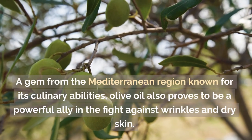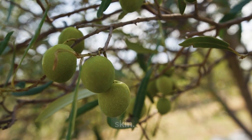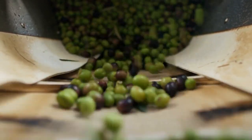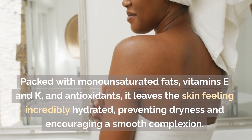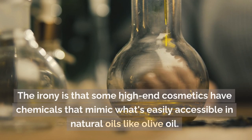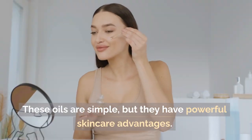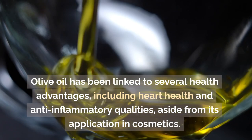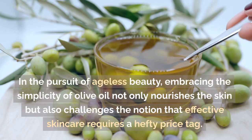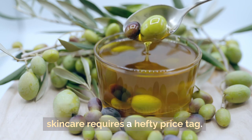Number ten: olive oil. A gem from the Mediterranean region known for its culinary abilities, olive oil also proves to be a powerful ally in the fight against wrinkles and dry skin. Extra virgin olive oil is especially useful for cosmetics — it is extracted by cold-pressing the earliest olives of the crop. Packed with monounsaturated fats, vitamins E and K, and antioxidants, it leaves the skin feeling incredibly hydrated, preventing dryness and encouraging a smooth complexion. The irony is that some high-end cosmetics have chemicals that mimic what's easily accessible in natural oils like olive oil. Embracing the simplicity of olive oil not only nourishes the skin but also challenges the notion that effective skincare requires a hefty price tag.